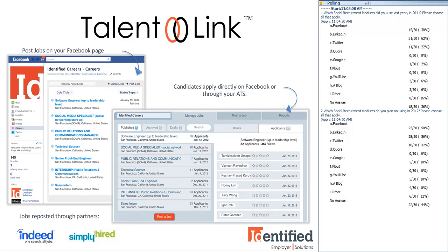We do offer a 15-day trial of TalentLink if you don't have a solution currently in place, so you can see for yourself how easy it is to get started with Facebook recruiting. If you're interested, just type a message in the chat box or email sales@identified.com and we'll get you up and running within the week.